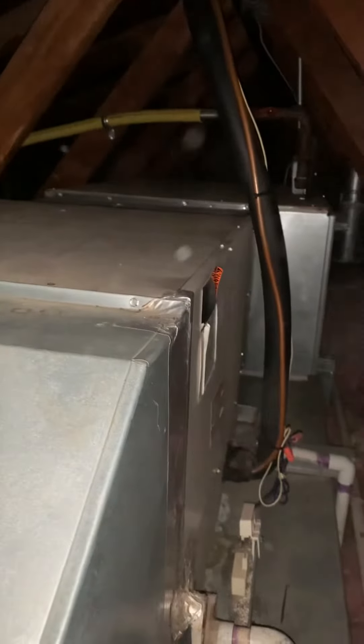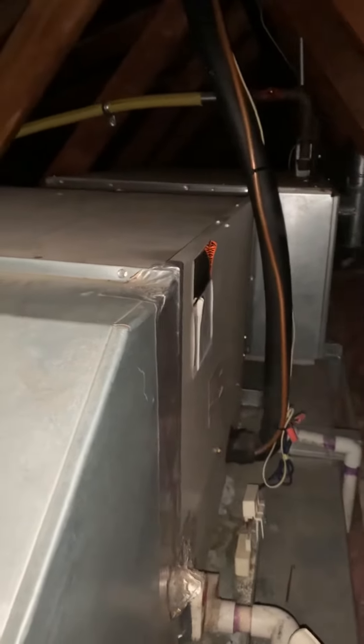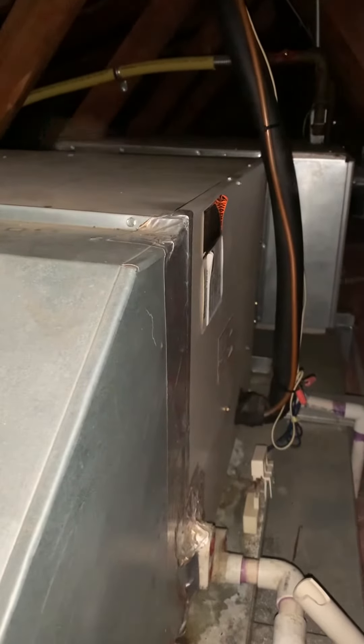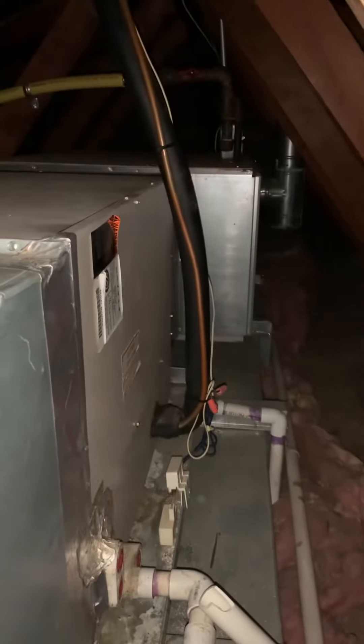I've got measurements of everything. We're stuck in between some joist spaces, so we're probably going to have to go back with a 17 and a half inch wide furnace. This is a hundred thousand BTU unit. All ours are 21 inches wide, and that's going to put us just wedged into this roofing area.